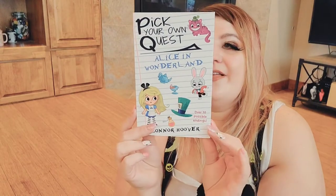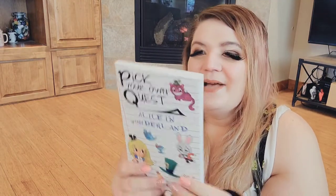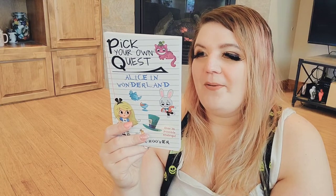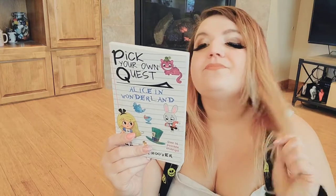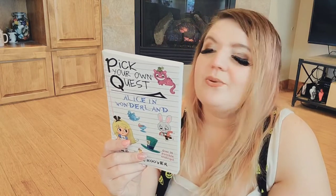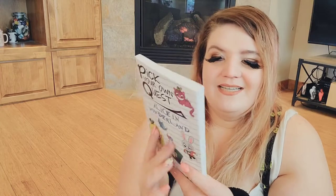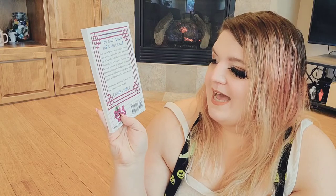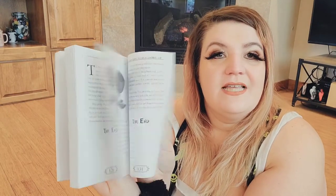This is a book I got from Amazon — pick your own quest, the Alice in Wonderland edition, with over 30 possible endings. You fall down the rabbit hole when a white rabbit with a pocket watch stops by while you're having a picnic. You follow him and wind up in Wonderland. Then you have choices: become the new queen, look for a way out, free the flamingos and hedgehogs from the croquet game, or just eat cake and tarts. Once you make a choice, it can't be changed — choose wisely.